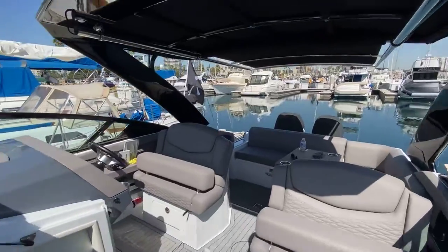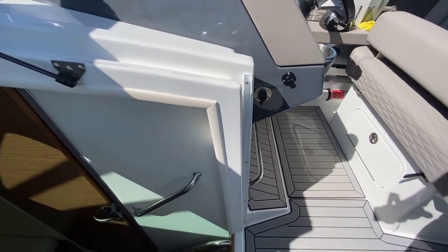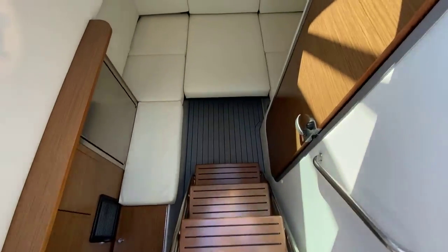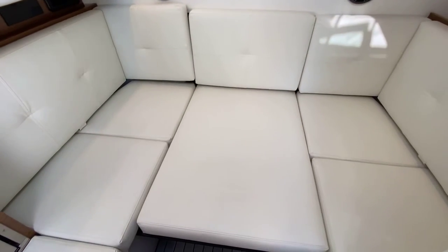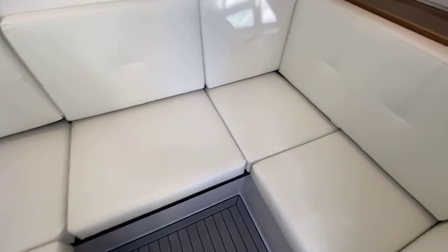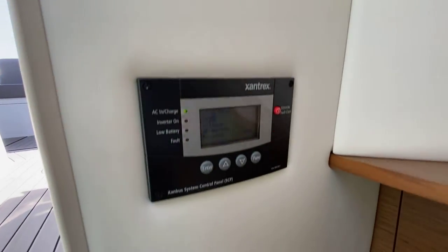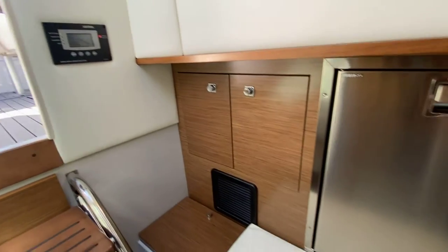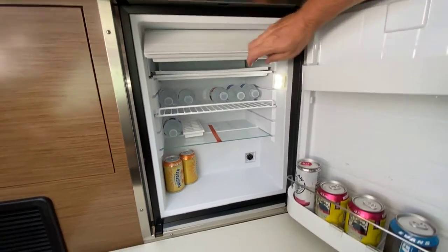Now we'll go back into the cabin — three steps down. You'll hear the hum of the air conditioning. I have it in the bed position here; it just barely sleeps a six-foot-tall person. It folds away to become a lounge all the way around. There's storage behind each side, a microwave, an air conditioner with an inverter to run it, and another fridge with a freezer down below.